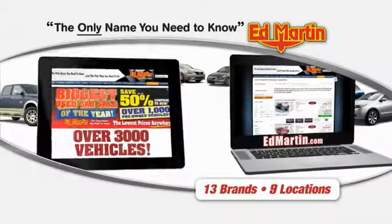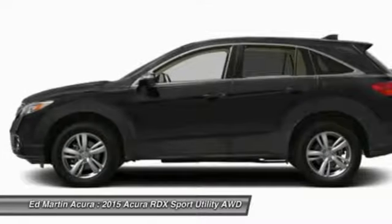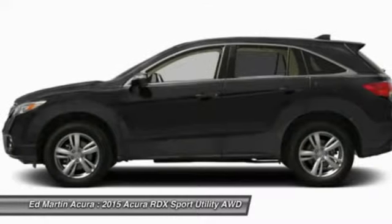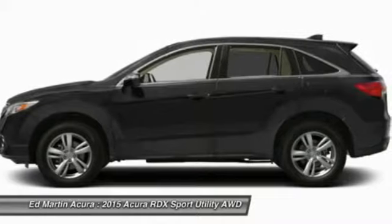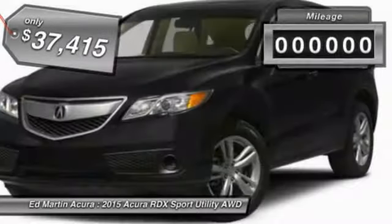Thank you for clicking our video. You can also shop over 3,000 more. The 2015 RDX, viewed as Acura's answer to BMW's sporty X3, offers a stylish interior, plenty of sport, and a nice amount of utility — and is priced below $40,000.